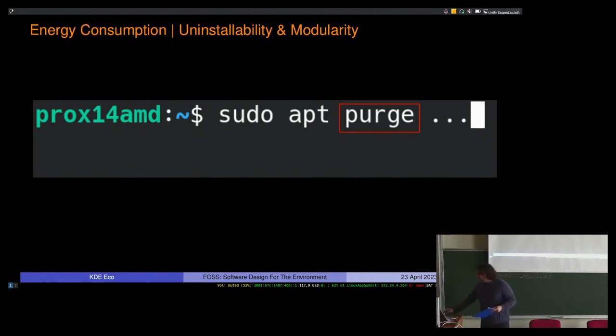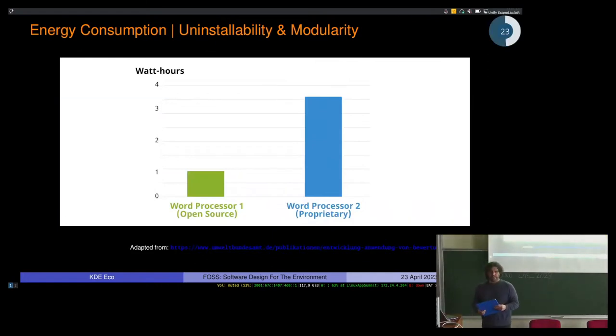Think back to the comparison of the two word processors. How much of what's happening in the proprietary one are things that users can't choose to remove? The modularity requirement says you should be able to install only what you need. The uninstallability requirement says if you don't need it, you should be able to remove it. How much of that 4x energy difference comes from things users have no choice to remove from their system?